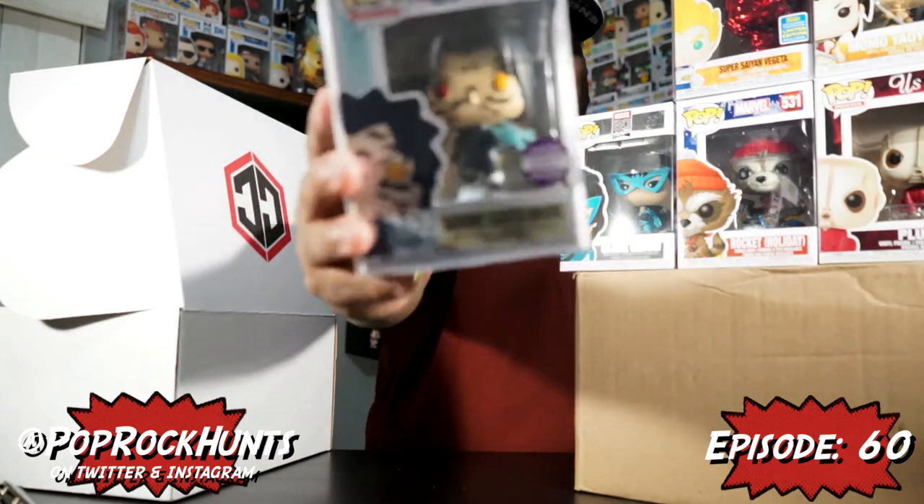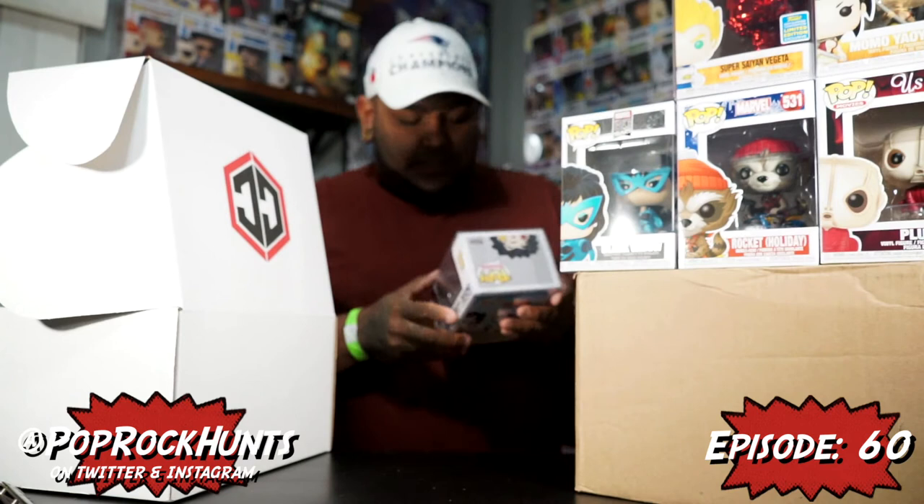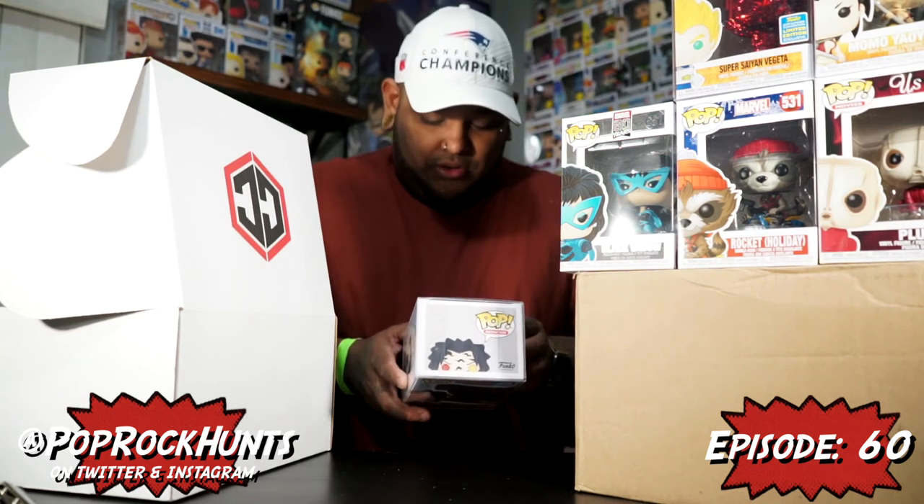The last soft protector pop is Sasuke with the curse mark — a limited edition convention exclusive. I already have this one too, actually got it in a Toy Temple mystery box last time. It's a really cool pop and I'm not upset to have a second one, I just wish something had been different. It's crazy because at first these were almost hard to get and now you order a mystery box and you're most likely going to get it.